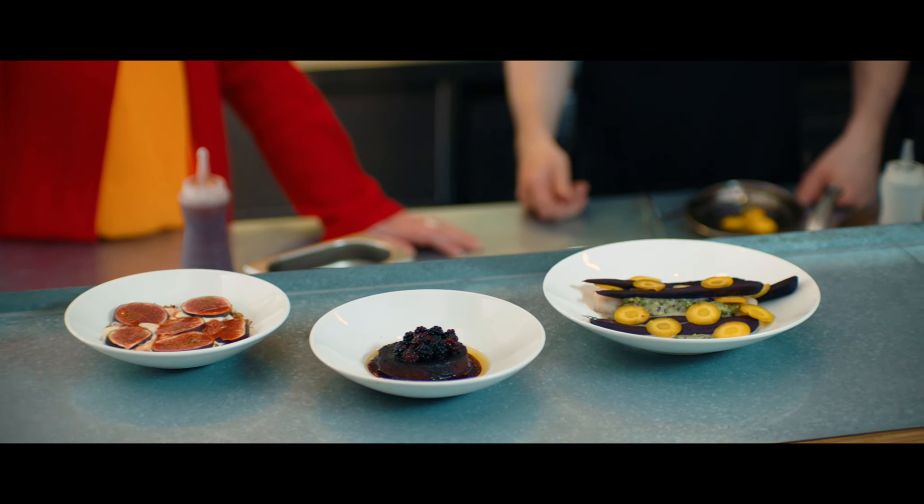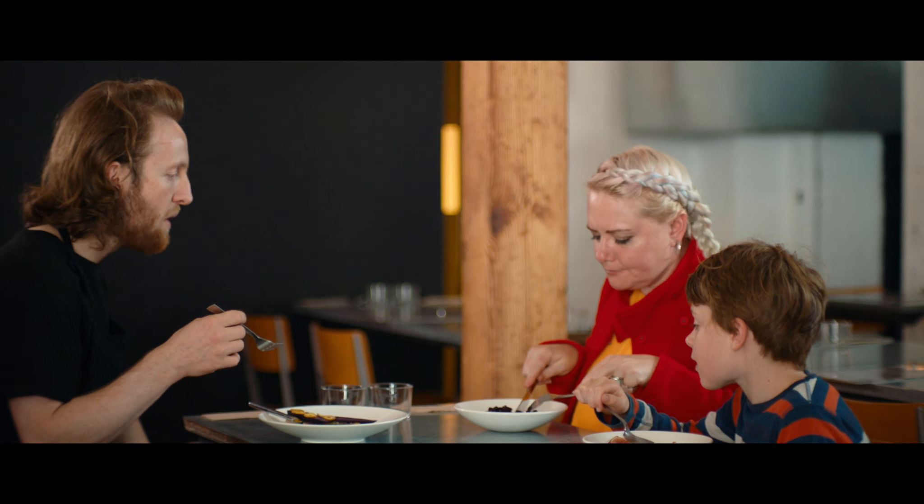Three courses of abundant foods, all cooked with some very precise equipment from Miele.